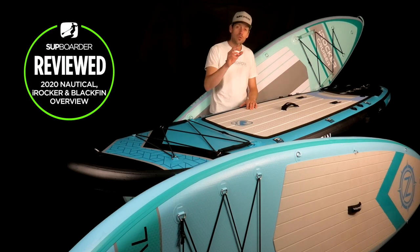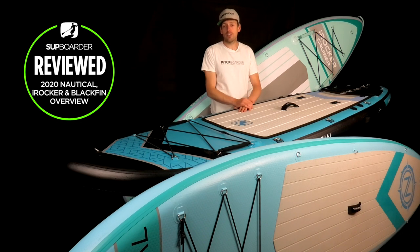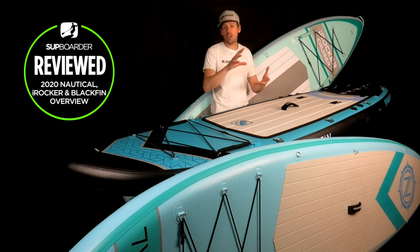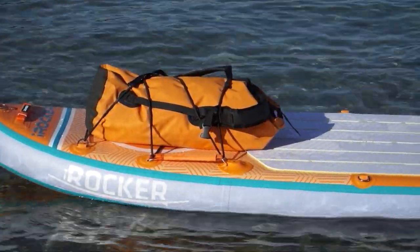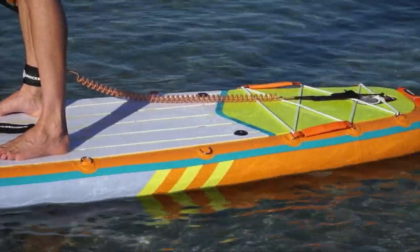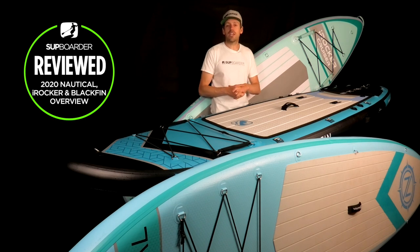I hope you found this overview of the Nautical, iRocker, and Blackfin ranges useful. Please give us a like if you did. For more information, visit supboardermag.com for sliders, pictures, and extra information. Subscribe to the YouTube channel, and if you're really getting into SUP, check out SUP boarder Pro for loads of extra content. Thank you very much and we'll see you next time on another SUP boarder video.